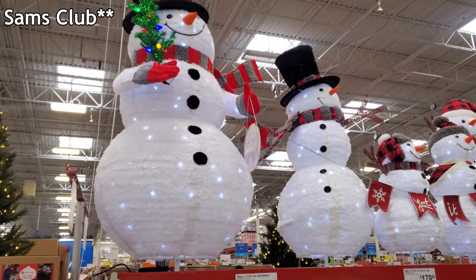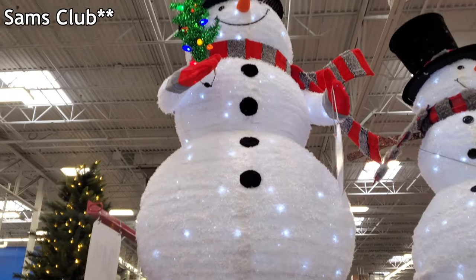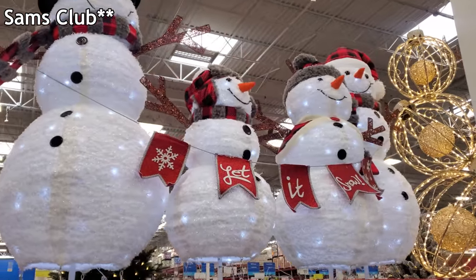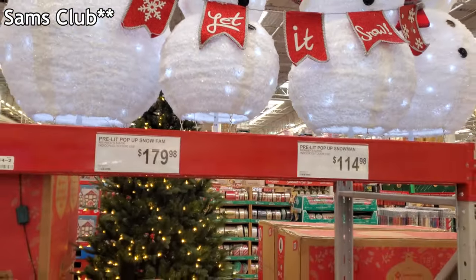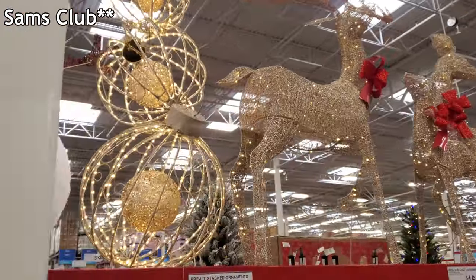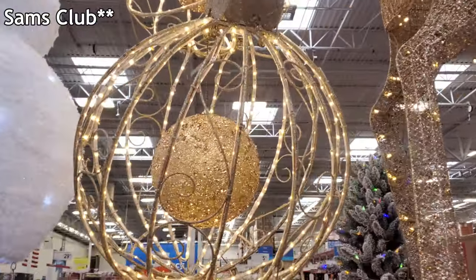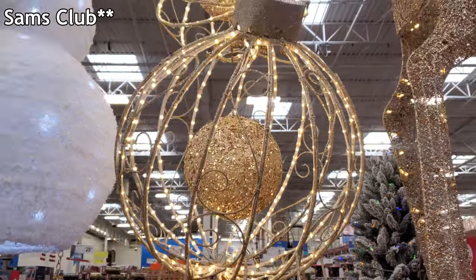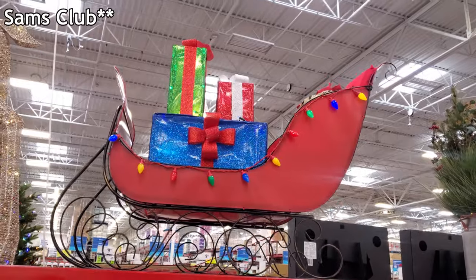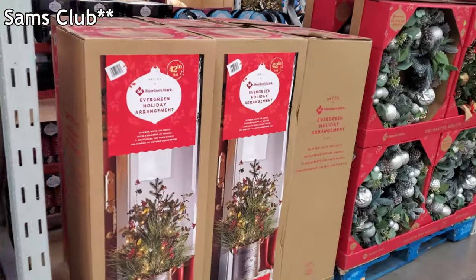In this location they have the Christmas decor on — at the other one they were on too. The snowman right here is $114. This large one is holding a tree and has the pre-lit pop-up. There are like two prices next to it — $180 for the snowman family. I like how it's turning on the inside, that is actually really cool. The deer is $165 and a sleigh is $100, and this one is going to be $70.